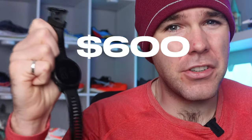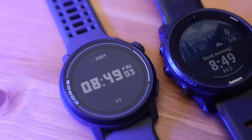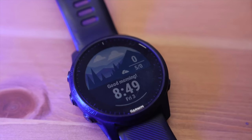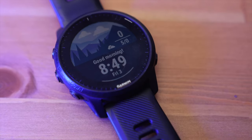Why does this watch retail for $600 but this watch retails for $230? Clearly the $600 one must be much more capable, right? Well, that's not necessarily true. Today let's see how the Coros Pace 3 compares to the Garmin Forerunner 945 LTE. This watch has been my daily driver for a number of years now, so let's see if it's really worth almost three times the price of the Coros Pace 3.